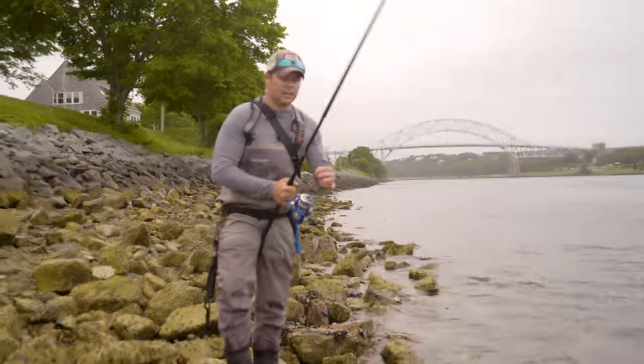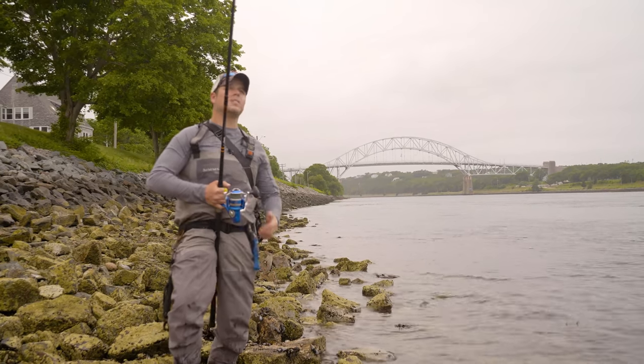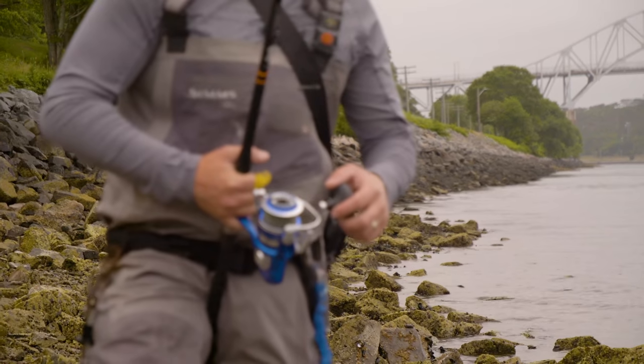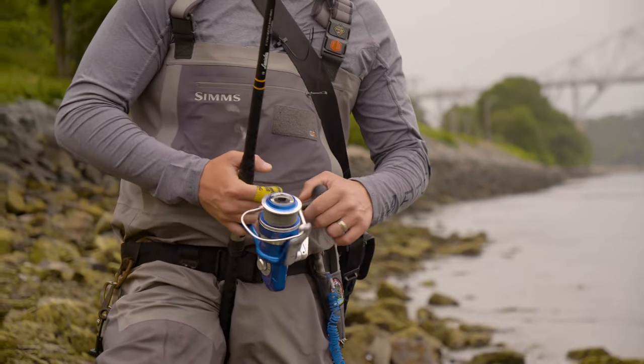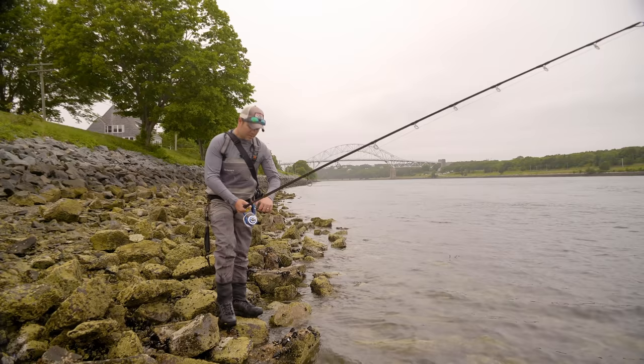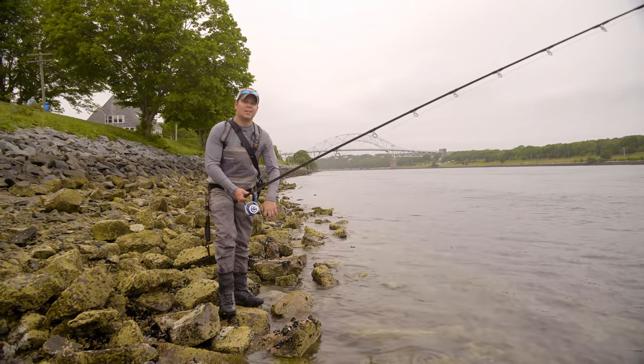Sometimes at the end of the retrieve, I'll flip the bail open and give a little more line to get a couple more bounces before bringing it in. Even when I'm done lifting and dropping, I'll take a couple cranks nice and slow — sometimes the bass are hanging right on the shelf close to the bank, and slowly retrieving along that edge is where you get your bite. You can fish this all the way back to the rod tip.